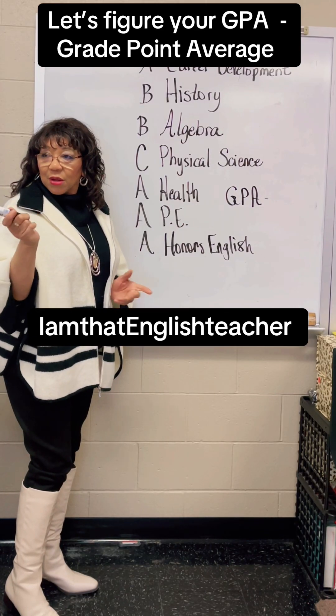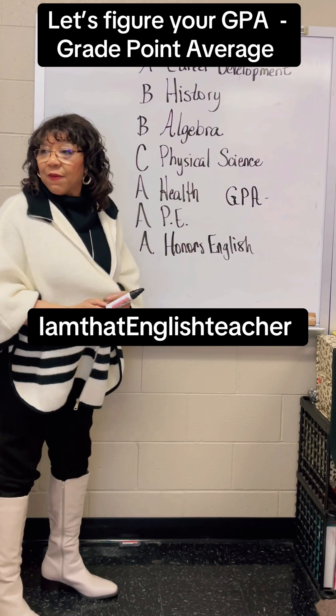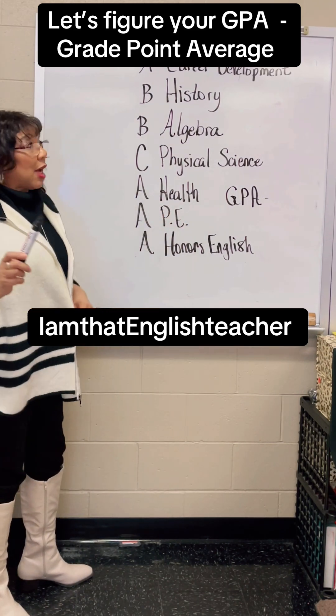Do you know how to figure out your GPA? Yes, ma'am. It's okay — some do, some don't. What does GPA stand for? Grade point average. So here's how we figure it out.